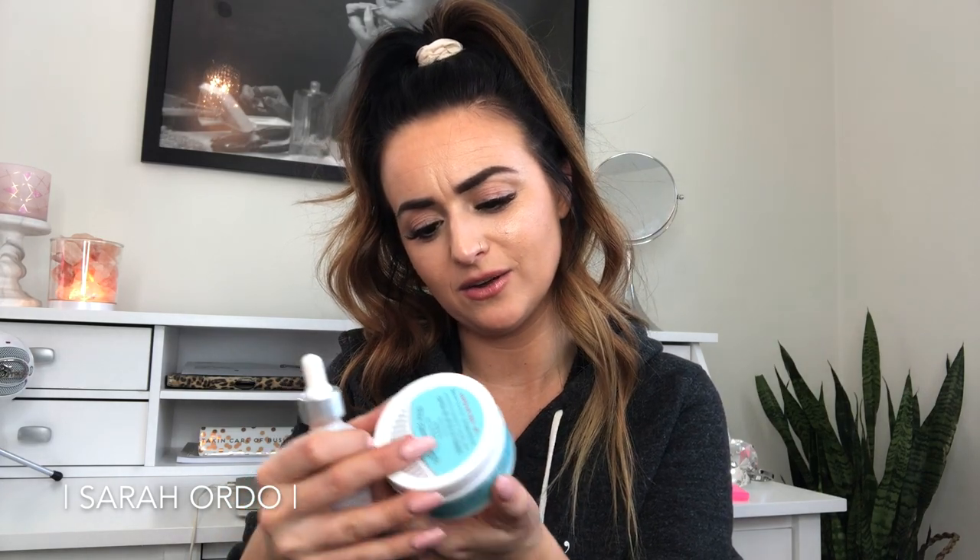The next two skincare items are a little more exfoliating, toning, and anti-aging focused. The first thing I've been trying are the First Aid Beauty Facial Radiance Pads. They come in a little jar and are meant to exfoliate, tone, and brighten the skin. These have aloe and hyaluronic acid, but they also have lactic acid and glycolic acid in them, which are great for resurfacing the skin, smoothing it, reducing the look of fine lines and pores, brightening, and exfoliating dead skin off the surface.